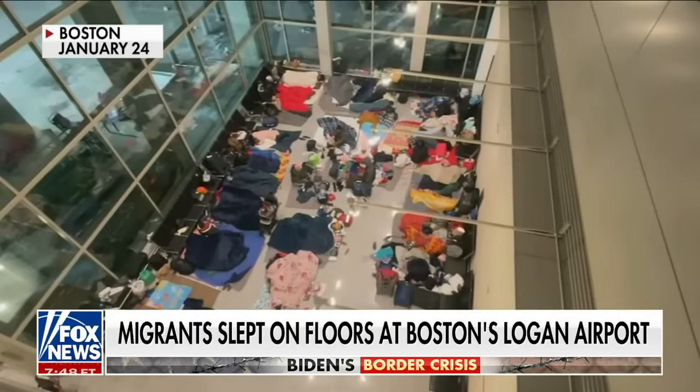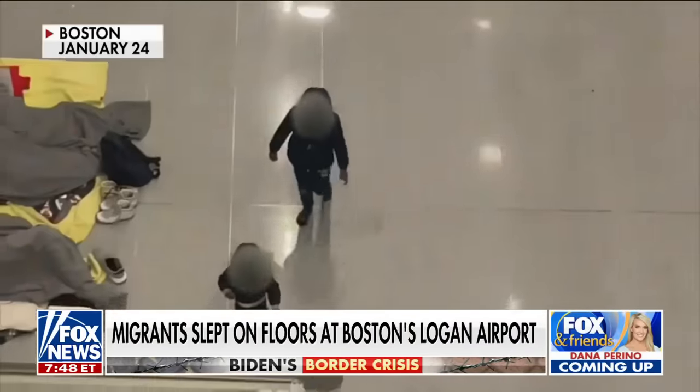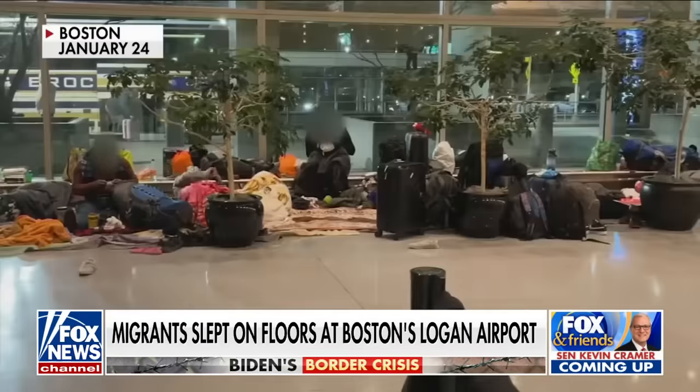After a video this week showing migrants sleeping in Boston's Logan Airport, a Georgia state senator has captured new video showing migrants inside a hidden room at the Atlanta airport.